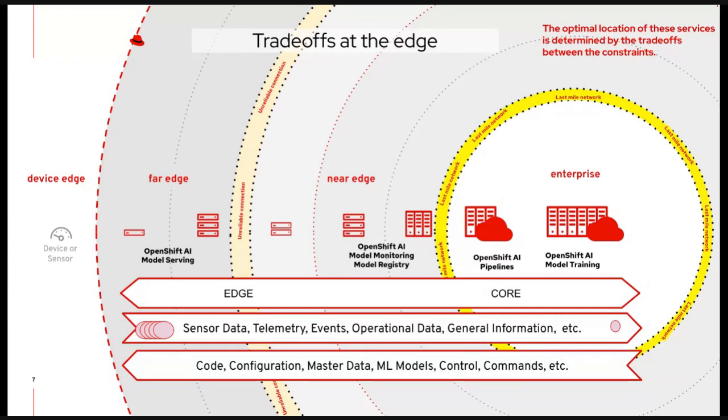You need to be able to decide the optimal placement of services and capabilities based on trade-offs between constraints. If it's very expensive to send all signals from a far-edge device to a core location over the internet, then the best location for the processing model is at the far edge. For monitoring, you might want an intermediate near-edge location like a server room in a store. The most important thing is flexibility — putting workloads where they make sense.